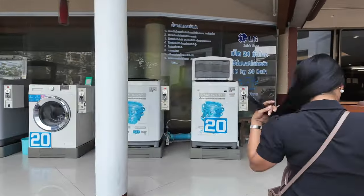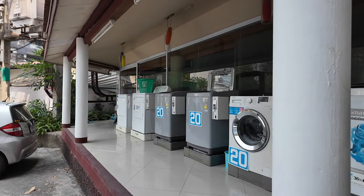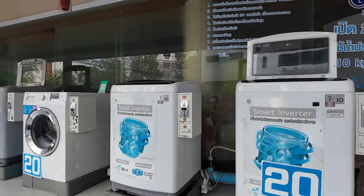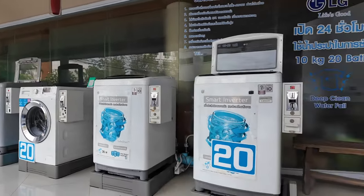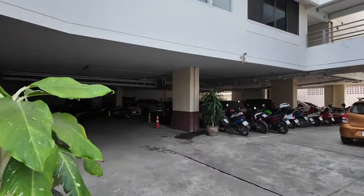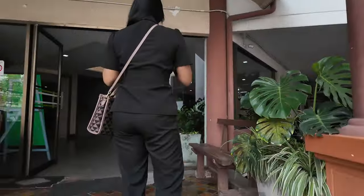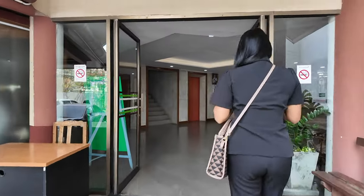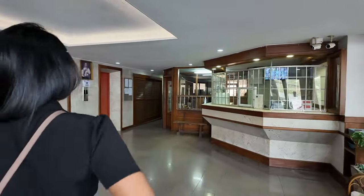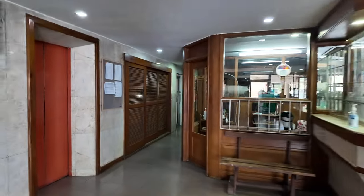We've got one, two, three, four, five, six, seven laundry machines and a couple of dryers up there — probably about 20 baht for a load. There's undercover parking for the motorbikes. This building used to have a pool room and karaoke area before, but that's all gone now. Here's the reception and I'm going to take Miss Lena to see if we can find the pool and the gym.